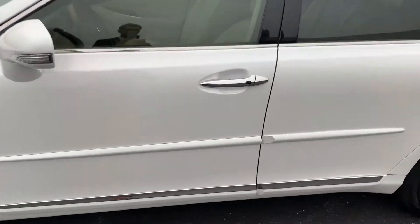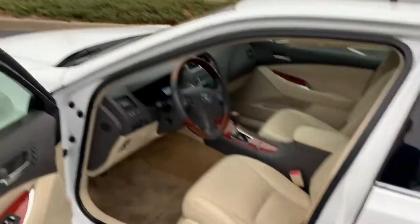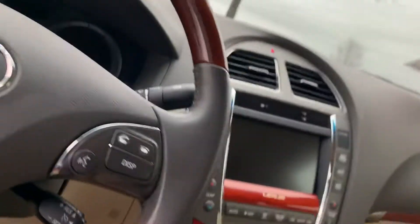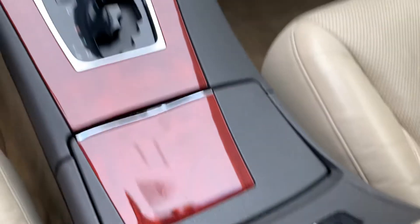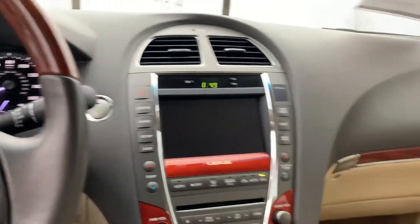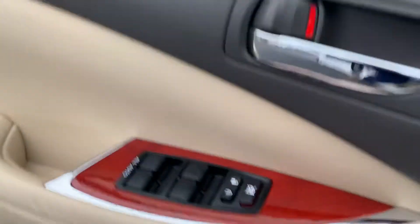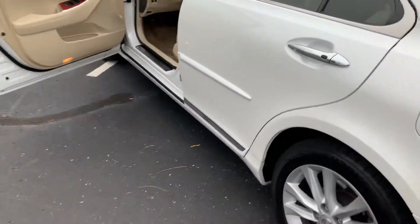This vehicle has keyless entry. We have navigation, heated and cooled seats, there's a rear backup camera with the parking assist sensors, sunroof, really nice wood grain, beautiful alloy wheels.